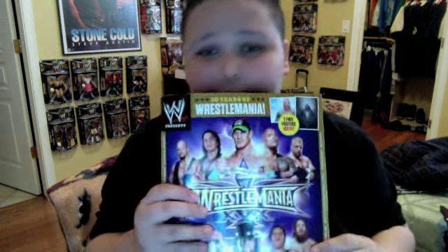One of these things is not very new to you guys but it's new to me because I couldn't find it here in El Paso, and it is the WrestleMania 30 magazine. It comes with the Batista poster and the Undertaker poster.